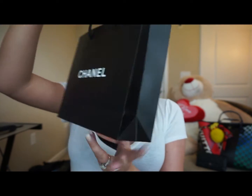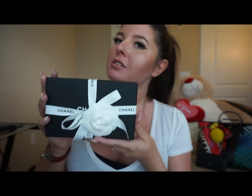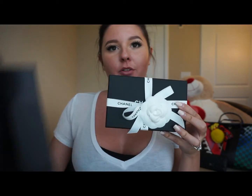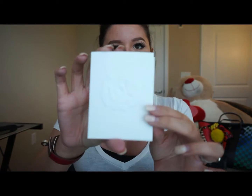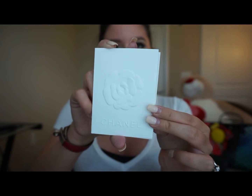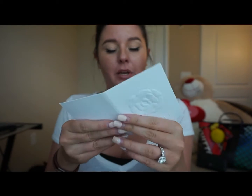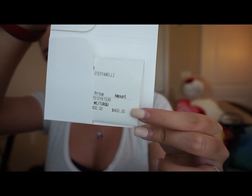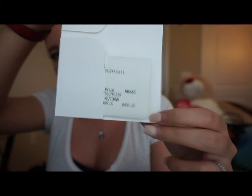So obviously I got this gorgeous bag — how pretty is this! They have it wrapped up all beautifully. I put another camellia on here. Look at how pretty they wrap this up — I am so obsessed. They put your receipt in this little book type thing with really heavy, nice paper. The purchase price was four hundred dollars.